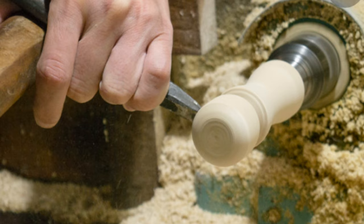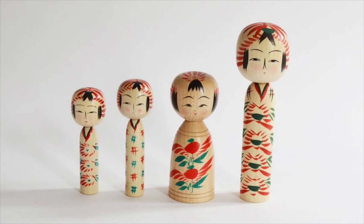Some people have even theorized that kokeshi could have started out as talismans related to miscarriage, child loss, fertility, or the harvest. So needless to say there are a lot of possible origins, but hot spring souvenirs is the most prevalent theory. Regardless of the exact way kokeshi started to be produced, they did indeed take hold as both children's toys and souvenirs, and the practice of making them spread and became more popular as time went on.